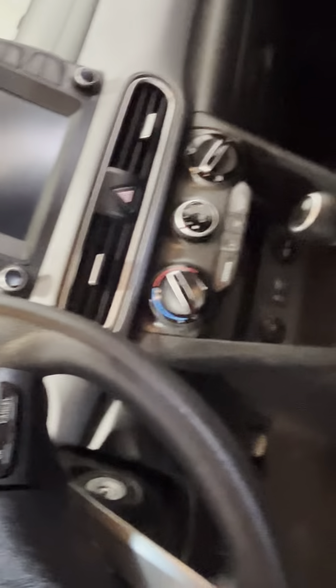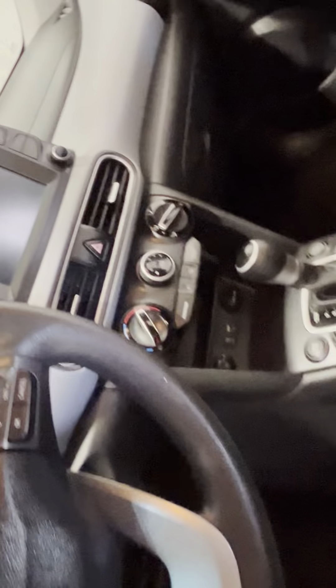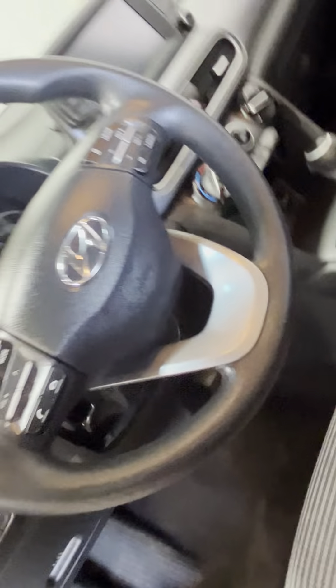Right here, this is the little screen. You do have Apple CarPlay, Android Auto — in my opinion, that's a must. Obviously you're going to want that. You do have a good sound system in here as well. I did turn it on and check it out.